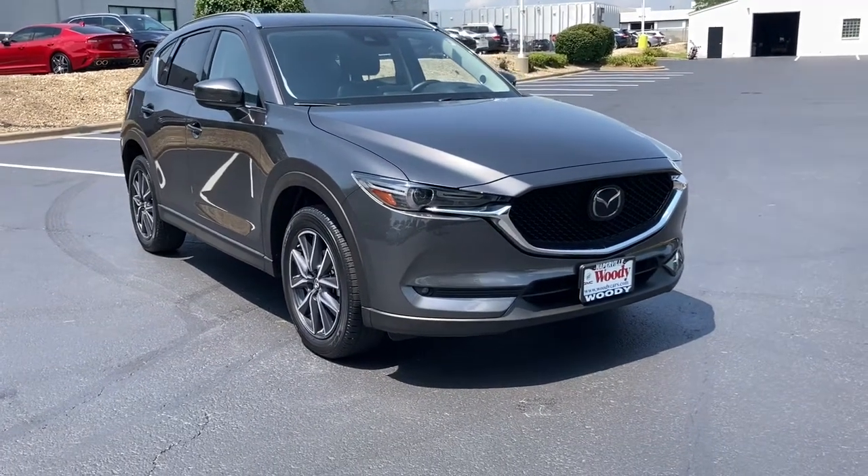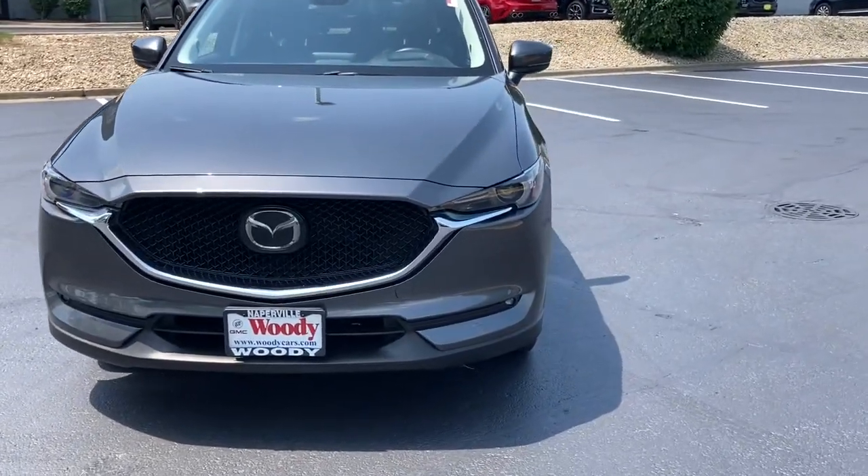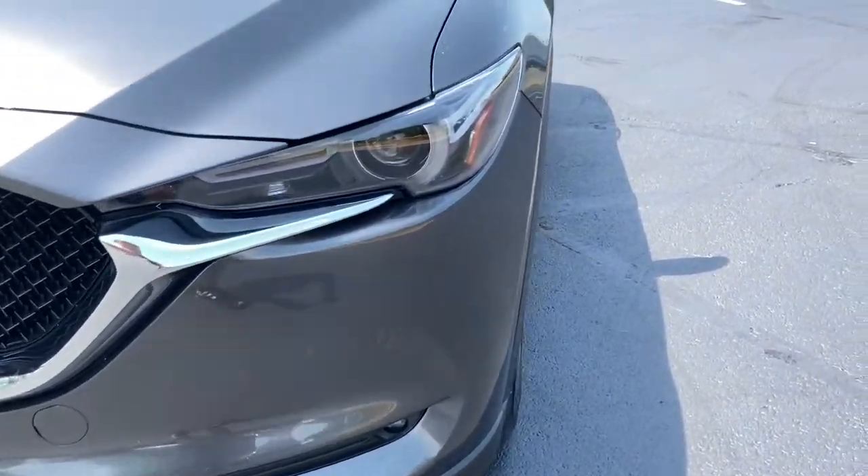Can you see yourself in the 2018 Mazda CX-5? This vehicle still has fewer than 30,000 miles on the clock, so it won't last long.